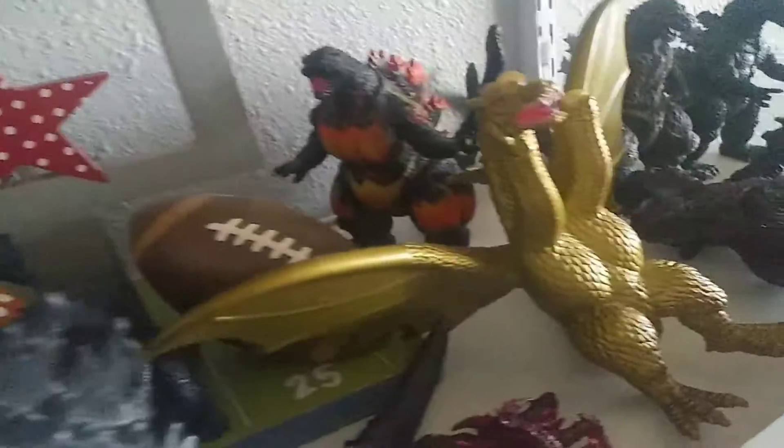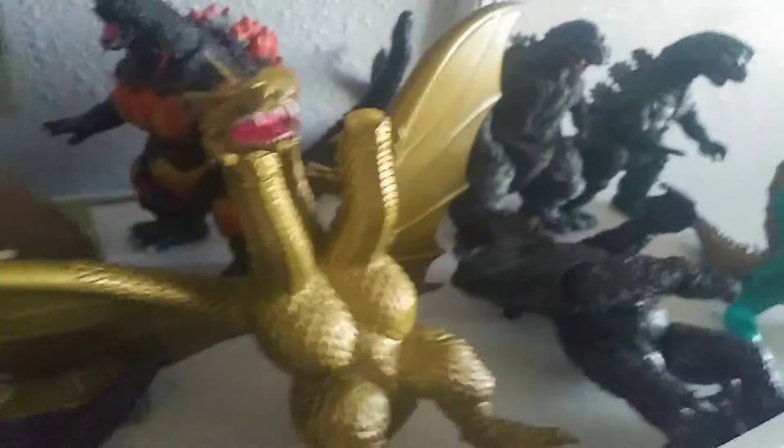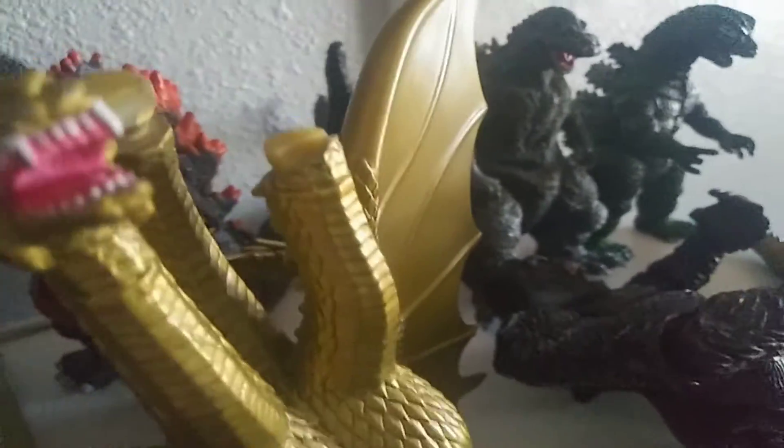And here we got King Ghidorah — his heads are lost because when I was little I accidentally messed with his heads and got them off by accident. Here we got a little Destroyer too.